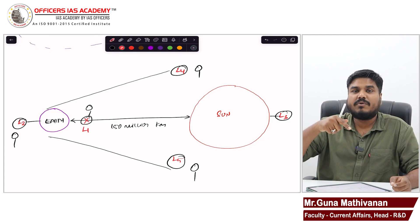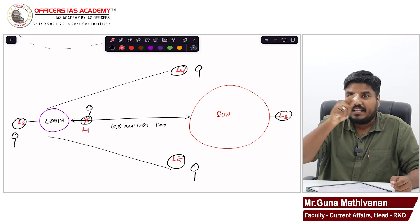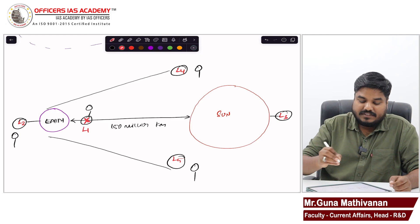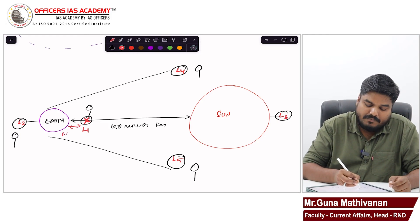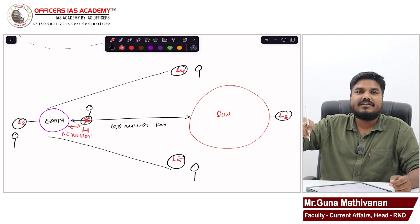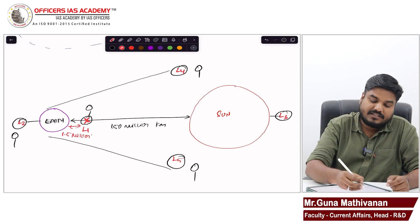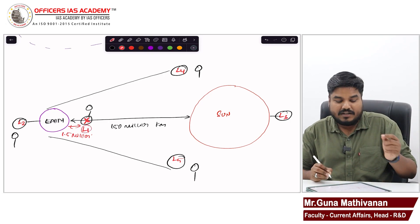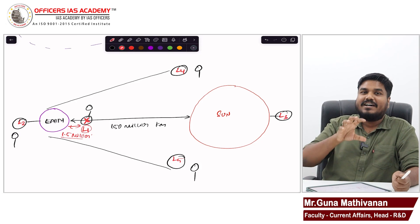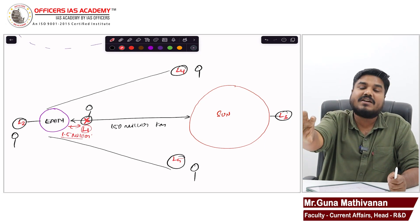We have launched the Aditya L1 mission on September 2nd in the PSLV rocket, and that spacecraft carrying seven instruments will be placed at L1. This L1 is roughly 1.5 million kilometers — that is 15 lakh kilometers — away from Earth. The distance between Earth and Sun is 150 million kilometers, that is 15 crore kilometers. So from Earth, we are keeping the Aditya L1 spacecraft 15 lakh kilometers away.